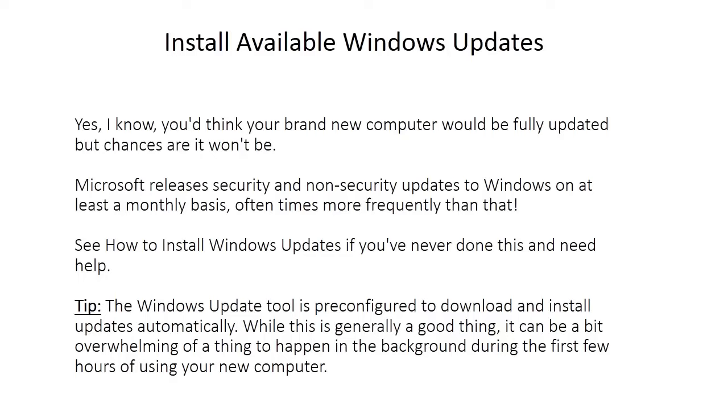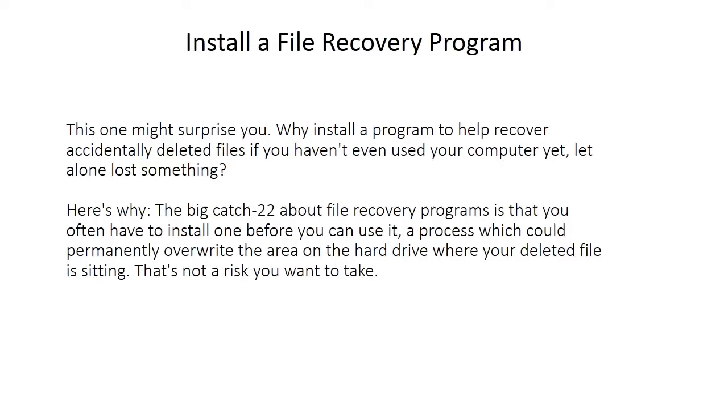Install Windows updates. You'd think your brand new computer would be fully updated, but chances are it won't be. Microsoft releases security and non-security updates to Windows on at least a monthly basis, oftentimes more frequently. See how to install Windows updates if you need help. Tip: the Windows update tool is pre-configured to download and install updates automatically, which can be a bit overwhelming during the first few hours of using your new computer.